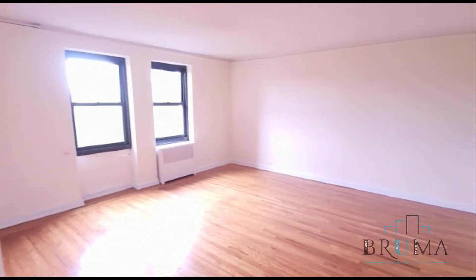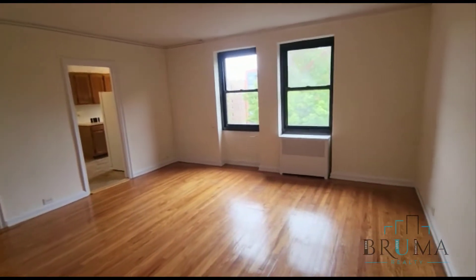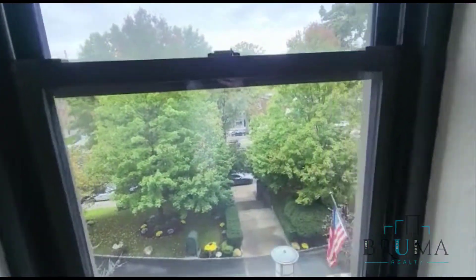We have a very nice size living room — it's an excellent size. This is facing the front of the building.